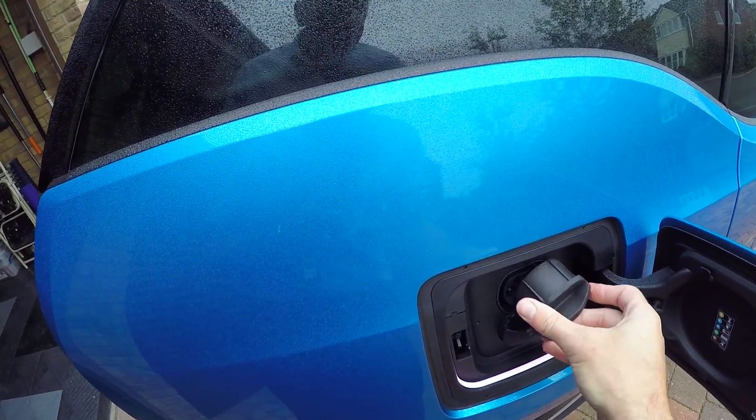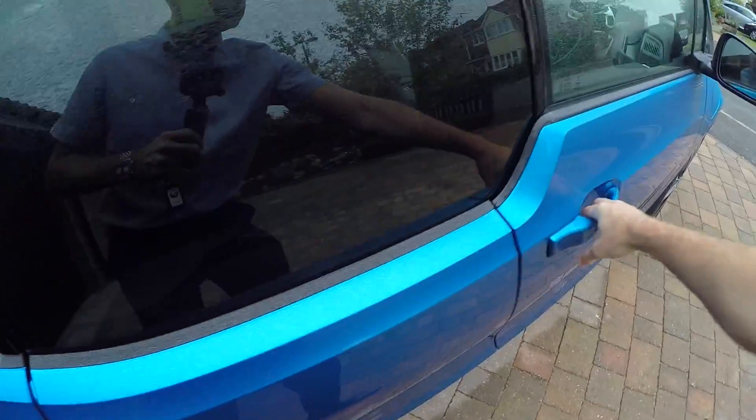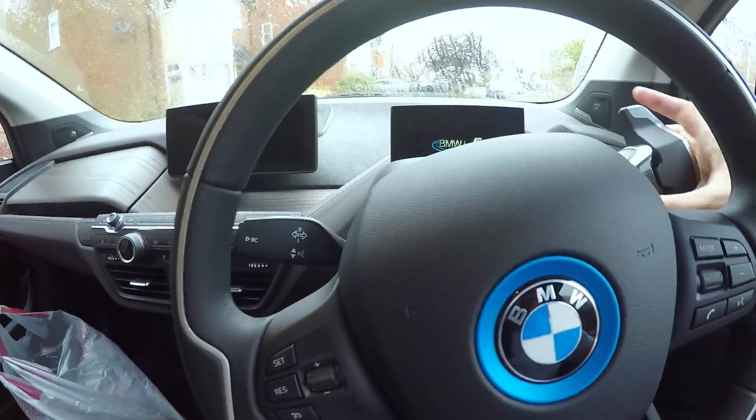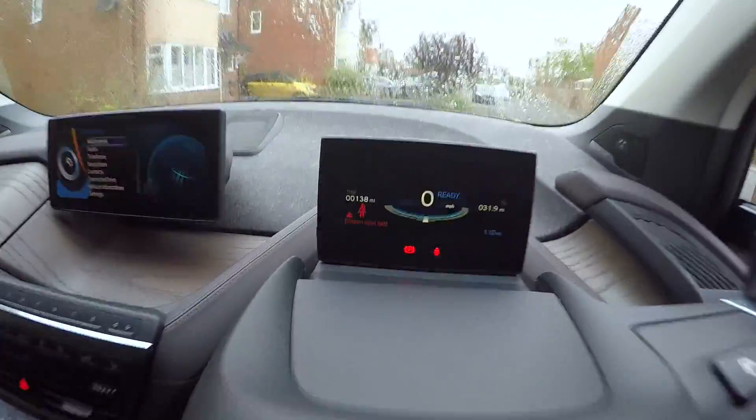Pop the cover back in, then in we get. Keyless go — just press the start button and we'll have a look inside to see what it says about range.